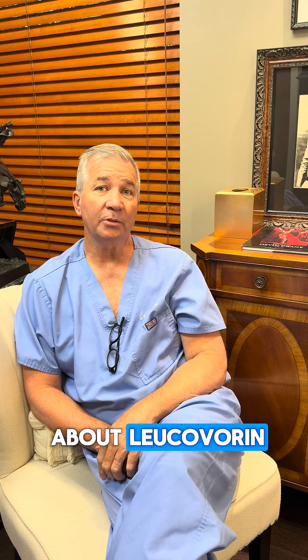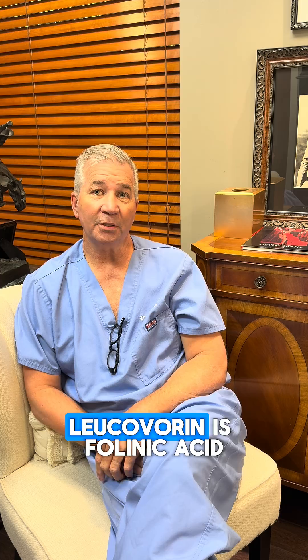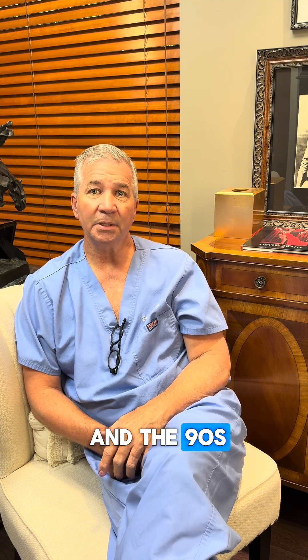I wanted to make a quick video about Leucovorin that's in the news these days, especially for autistic kids. Leucovorin is folinic acid. It's been around a long time — we used a lot of it when treating breast cancer patients back in the 80s and the 90s.